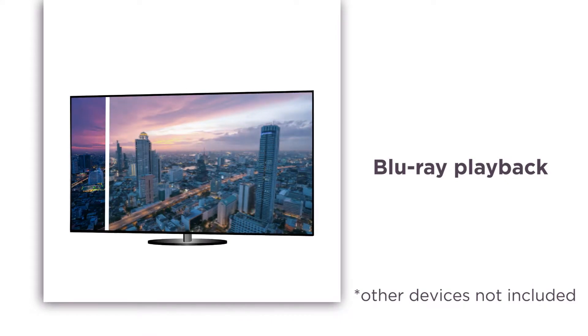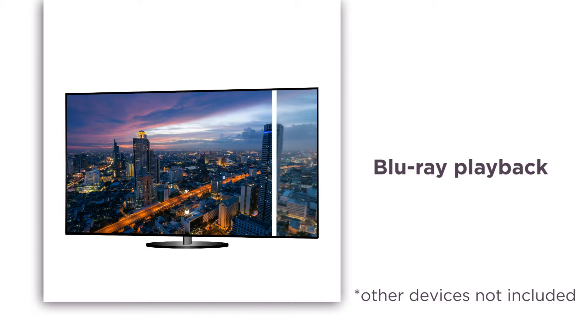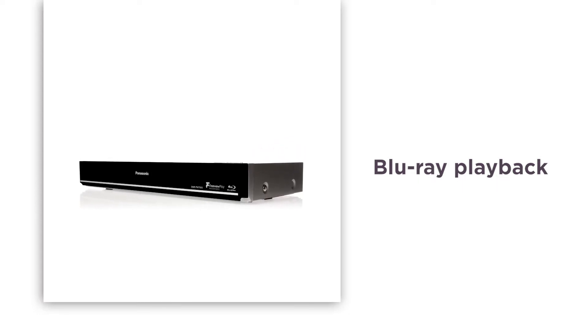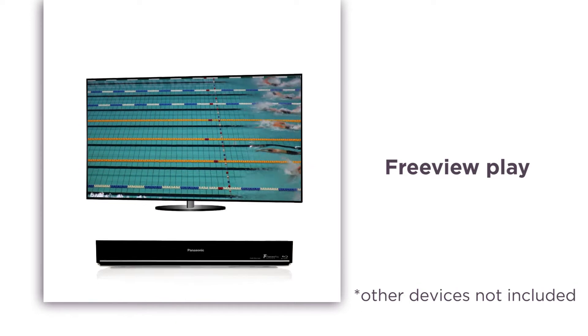You can even record two programs at the same time, so you don't have to worry about your favorite shows overlapping and you'll never have to miss an episode again. The Blu-ray playback delivers upscaled HD picture quality even for your old standard definition DVDs, so you can relive your favorite movies in amazing new detail.